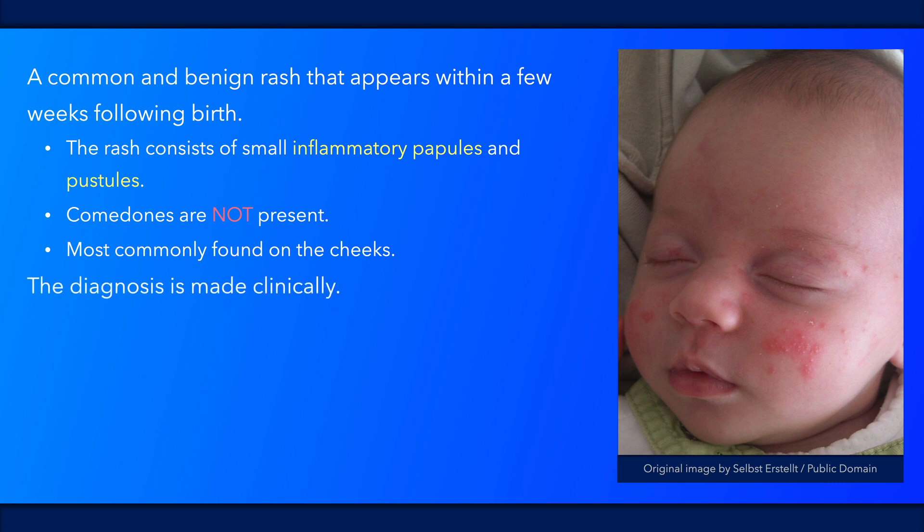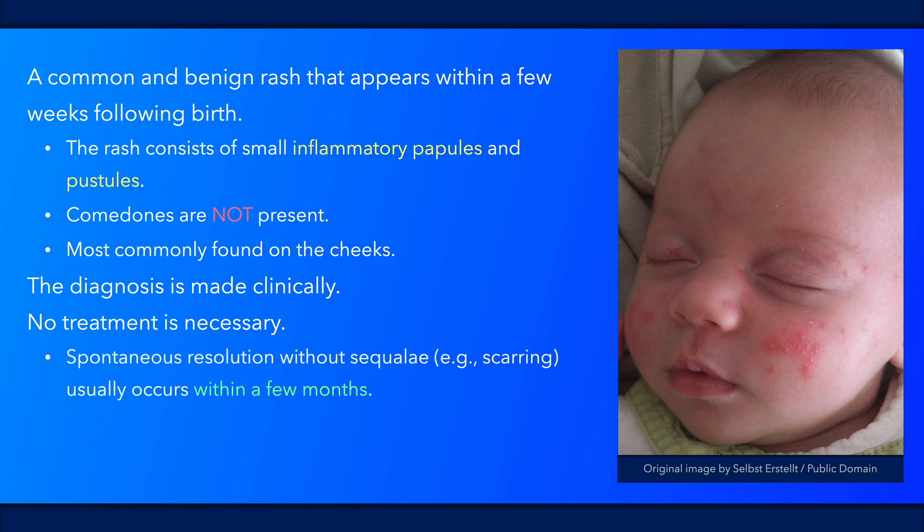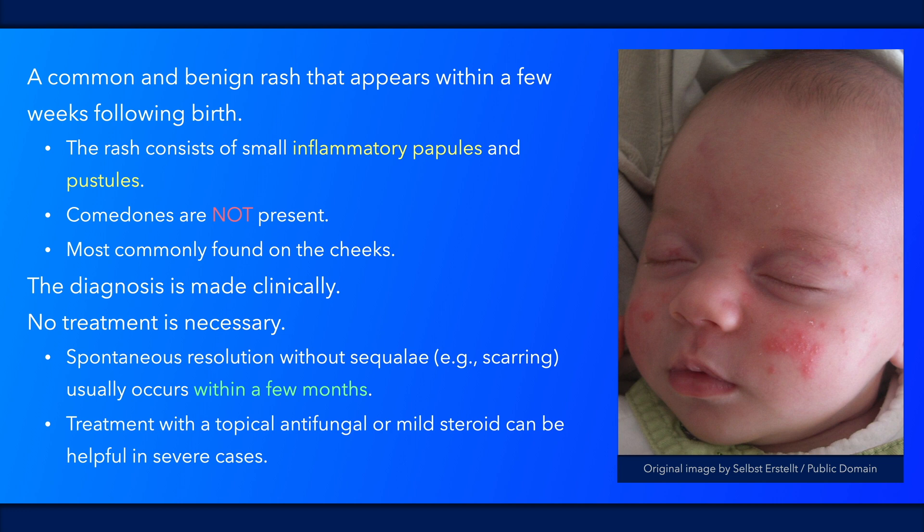The diagnosis is made clinically; however, it can be difficult to differentiate from miliaria rubra. Treatment is usually not required. Spontaneous resolution without scarring commonly occurs within a few months. In severe cases, treatment with a topical antifungal or mild steroid can be helpful.